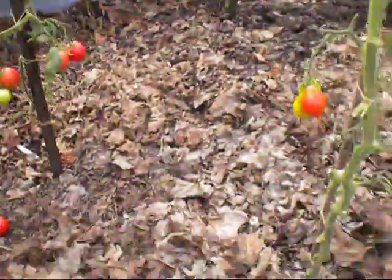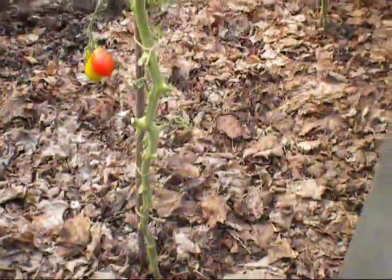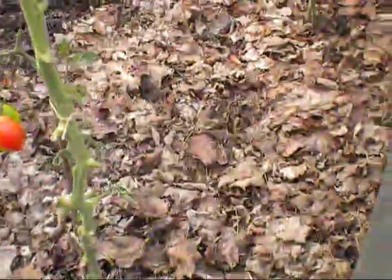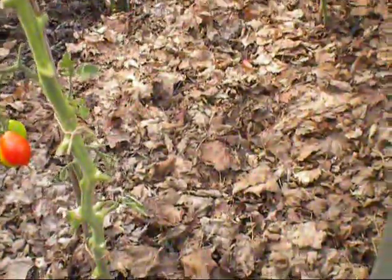They've had a first class crop out of them and of course as you can see we're starting to thin them down. The plants that have come to the end of their life we'll take straight out and they were left with a good leaf mulch on the bottom of the floor. What will happen with this, it'll get turned in and we'll get my spring cabbage put in here in September.